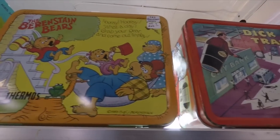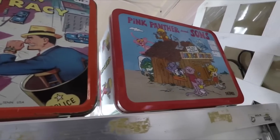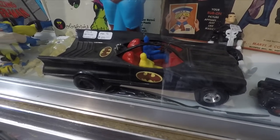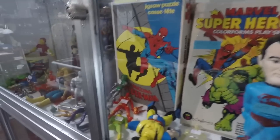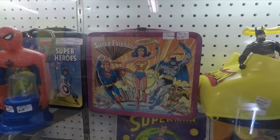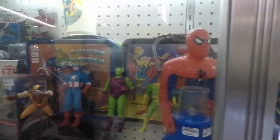Some more lunch boxes — Berenstain Bears, Dick Tracy, Pink Panther and Sons. Some Batman '66 stuff — the Batmobile, and a smaller Batmobile. Look at all this cool stuff, man. If I had the money, I'd buy it all. Some more lunch boxes — a Super Friends lunch box and the Marvel Super Heroes lunch boxes.